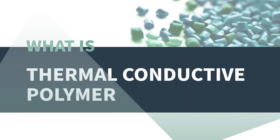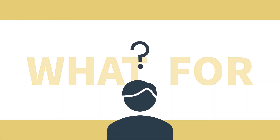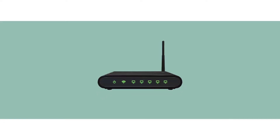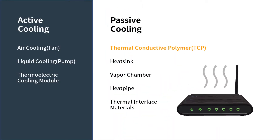What is thermal conductive polymer? It is an innovative heat dissipating solution. You may want to ask, what's it for? Nowadays, more and more products are subject to heat dissipating problems. When the original solution is not competitive enough or not able to meet thermal requirements, a novel passive cooling solution — thermal conductive polymer — has opened the door to a new era and offers more choices to designers.